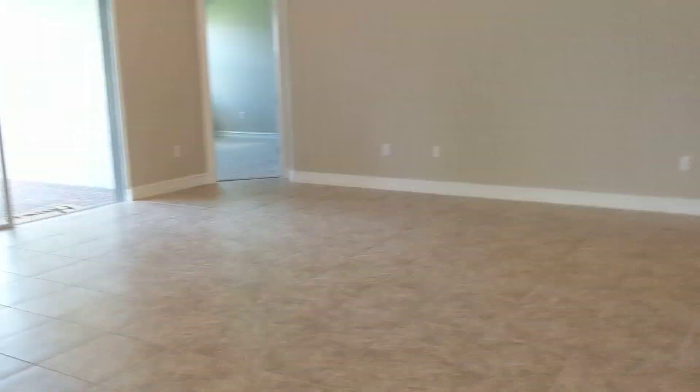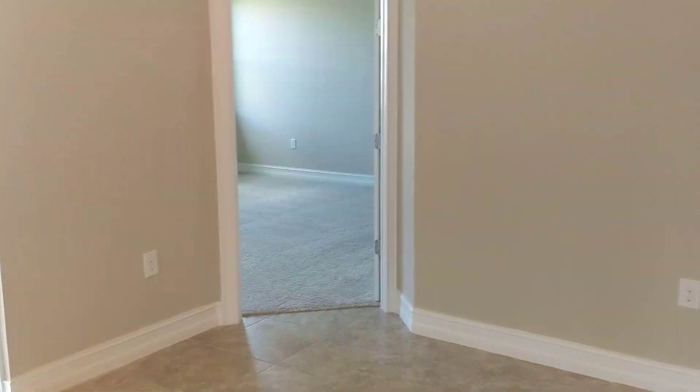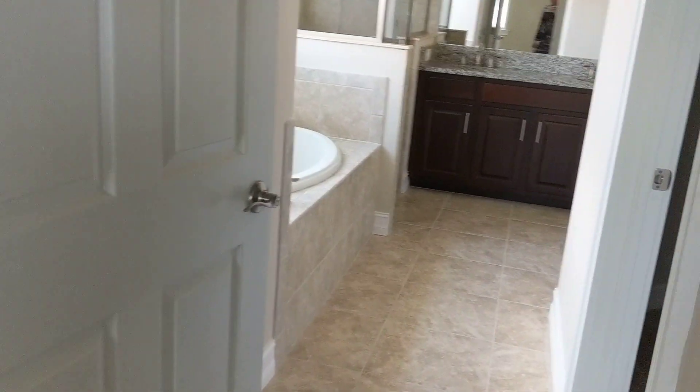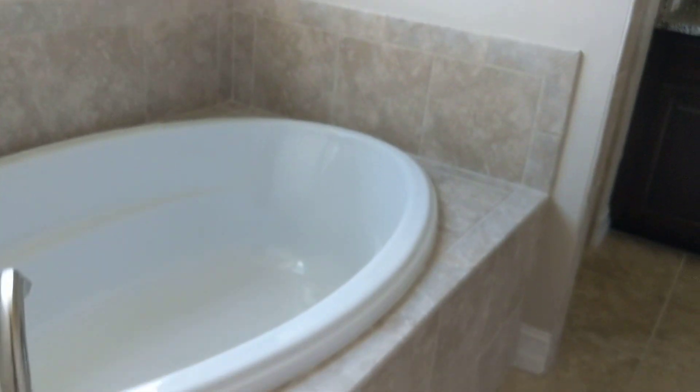Let's go over to the master. Carpet. It's nice and light and bright in here. Nice big closet for the master, and then another closet on this side. Nice tall doors as well.